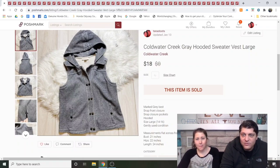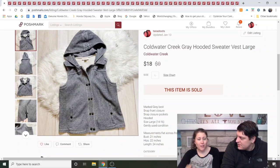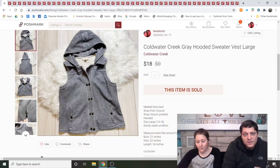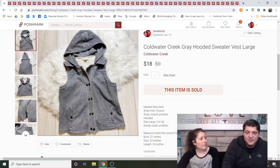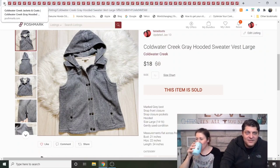Coldwater Creek gray hooded sweater vest, large — given to me by my mom, listed under a week. I don't usually buy Coldwater Creek because my mom gives me enough to sell. But let me know if you can sell Coldwater Creek, because this sold fast. Dave jokes it's what happens when a hoodie factory runs out of sleeves.